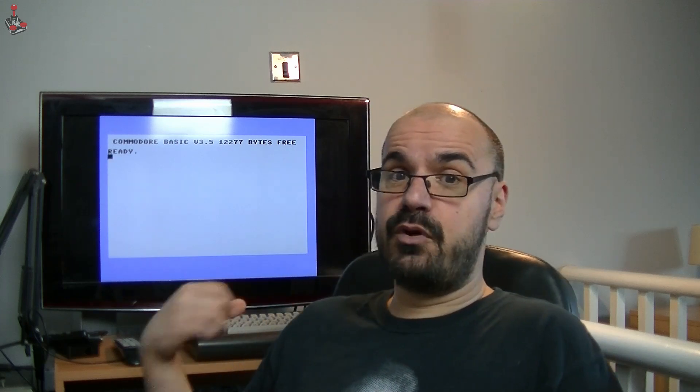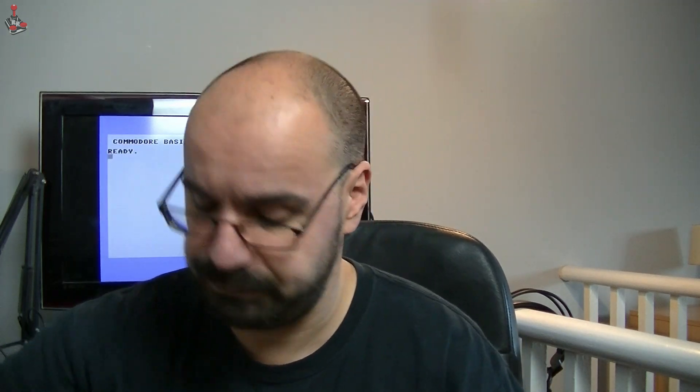What's happening now is with homebrew coders and new modern games, people tend to be coding for the Plus 4, because you can get RAM upgrades for the Commodore 16 — and that's what I've actually done. Over Christmas I ordered a little gadget that I'm hoping is going to solve a lot of issues. Once I get this installed, I should be able to play all the Plus 4 games from back in the day as well as the new games.